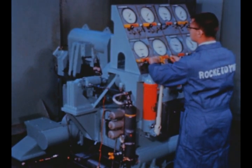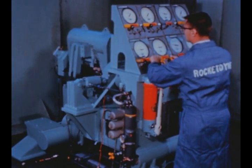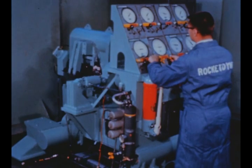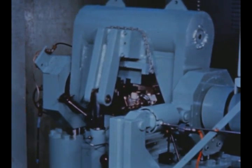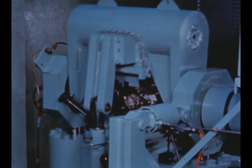Long duration static firing tests of the J-2 engine were continued by Rocketdyne at its Santa Susana test area during the report period. The Delta II position was activated in December. In Rocketdyne's structures lab at Canoga Park, a hydraulic gimbal test machine has been placed in use to test the J-2 engine gimbal bearing assembly in cycling operations.